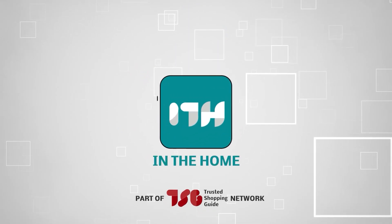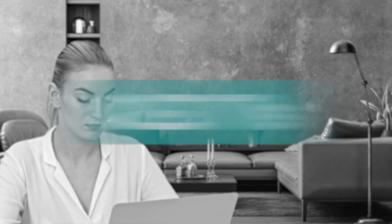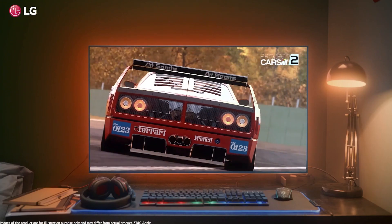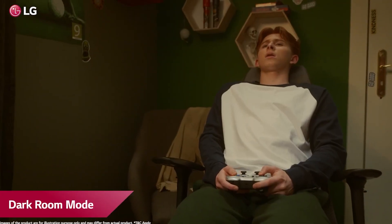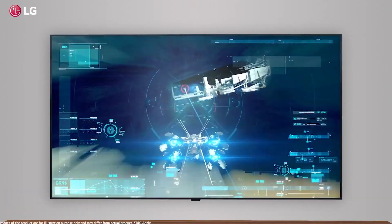Welcome back guys, we're at TrustedShoppingGuy.com and today we are in the home. In this video, we'll be sharing with you our best OLED TVs. These TVs aren't just pieces of technology — they're gateways to a whole new dimension of visual pleasure. So buckle up because we're about to explore the cream of the crop in OLED technology.